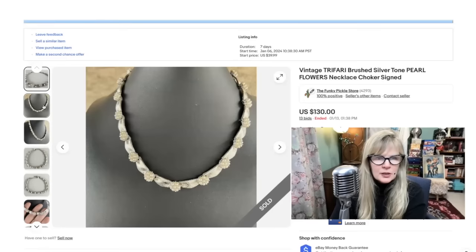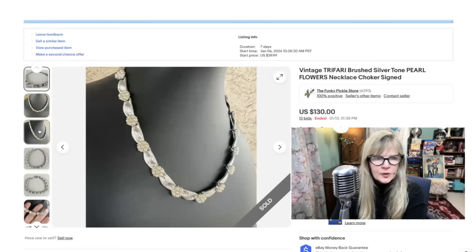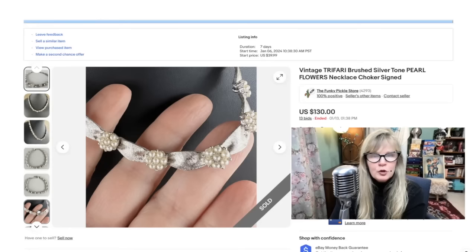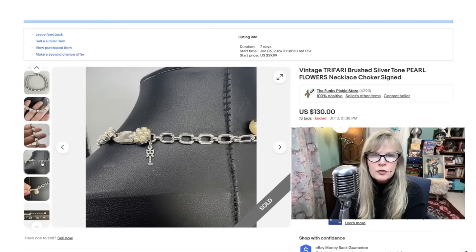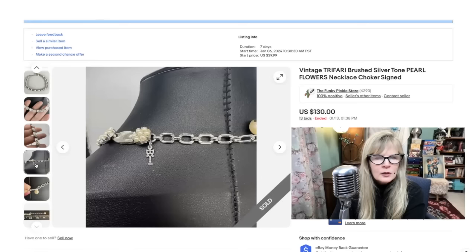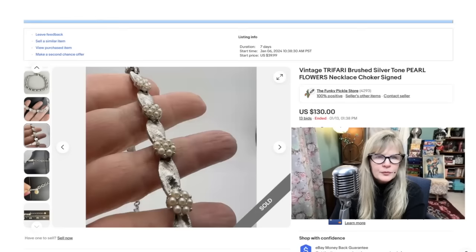Here is yet another amazing Trifari item. I had had this one for a while. This sold for $130. I did this one as an auction, started at $39.99. I had seen these kind of often, but more often in gold tone — this one is silver tone, brushed silver tone, with beautiful little pearl flowers, clearly signed. There's the signature for Trifari — they use that small mark sometimes because it might be difficult to put on the piece. That little thing is sort of shaped like a T with a crown. Paid a dollar or two for this a long time ago. Sold it very happily for $130.